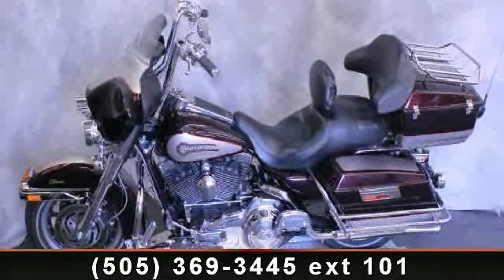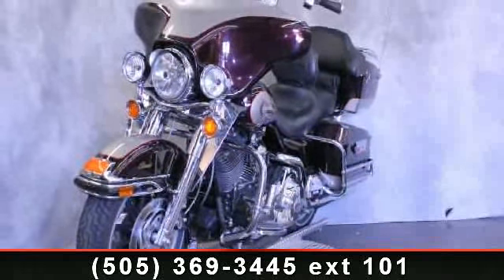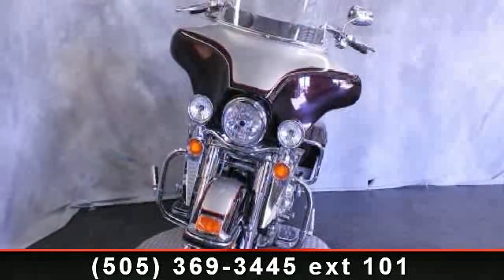Imagine yourself on this 2007 Harley Davidson FL HTC. If you're looking for a solid bike, look no further. This bike has an engine size of 1440 cc's.